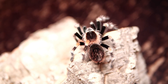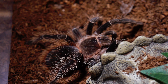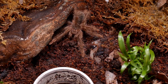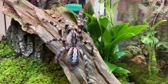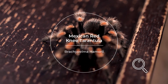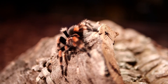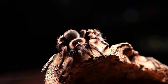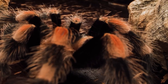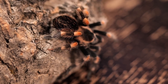There are numerous species of tarantulas found throughout the world, all belonging to the family Theraphosidae. Here are some notable types with brief descriptions. The Mexican Red Knee Tarantula, Brachypelma hamorii, is an iconic species hailing from Mexico. Its striking appearance features a jet black body with vibrant red-orange knees, making it a popular choice among tarantula enthusiasts.